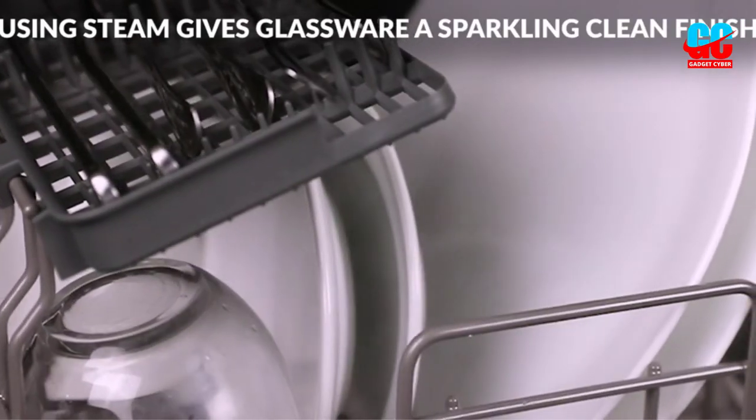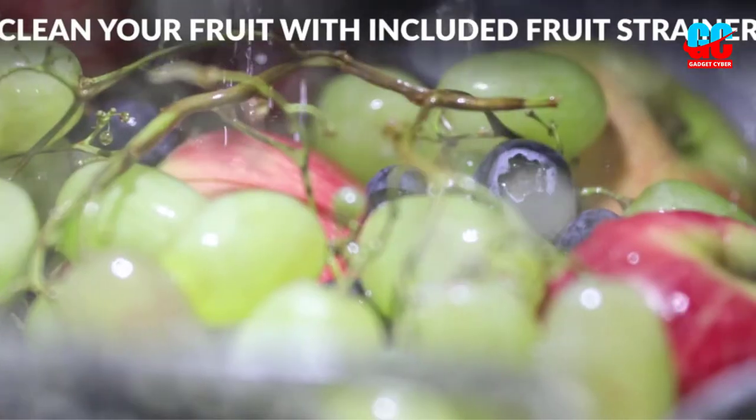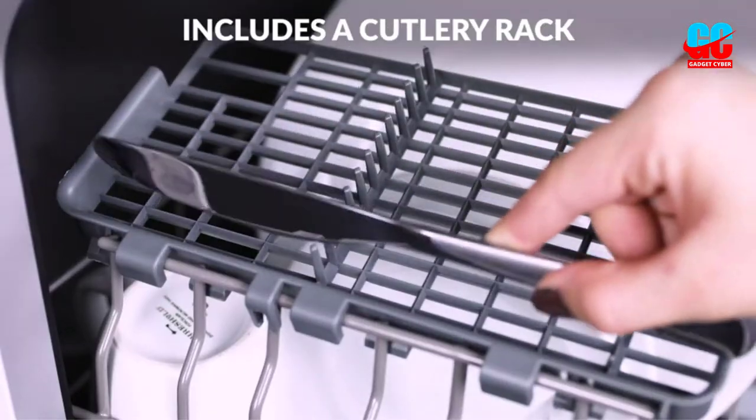It also comes with a baby care cleaning cycle that's meant to sanitize baby bottles fully. The built-in tank lets you fill the dishwasher with water, so you don't need to use a water hookup when using it.